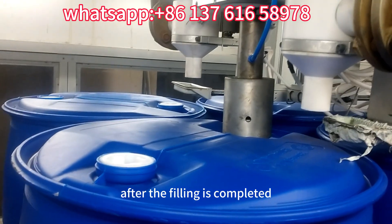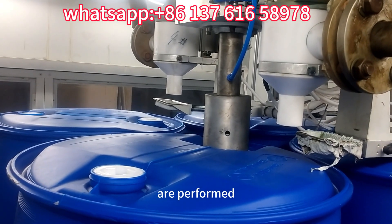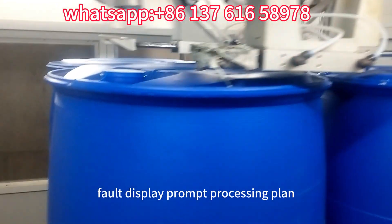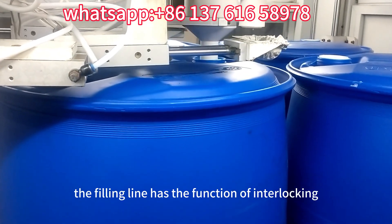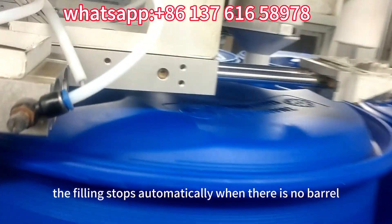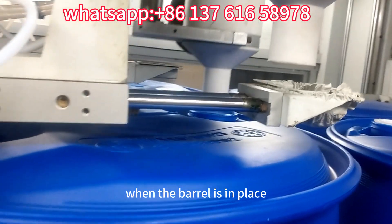After the filling is completed, the automatic screw capping and waterproof capping action are performed. The equipment has functions such as alarm mechanism, fault display, and prompt processing plan. The filling line has the function of interlocking protection of the whole line. The filling stops automatically when there is no barrel and the filling resumes automatically when the barrel is in place.